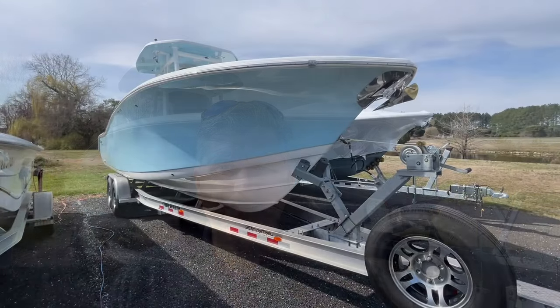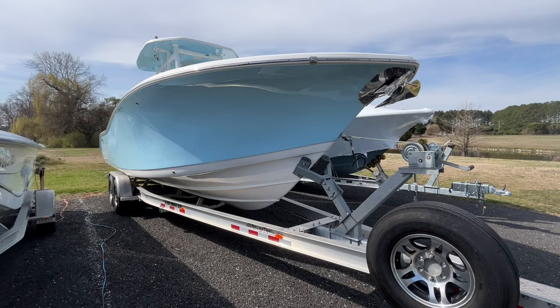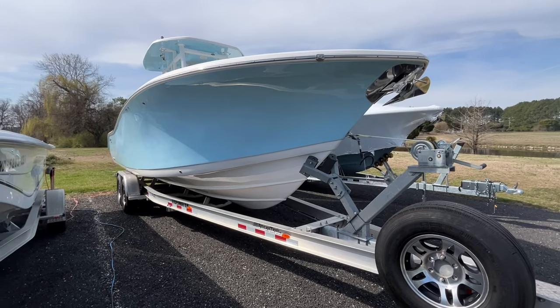Hi, this is Todd Whitman with Not 10 Yacht Sales. Today we're going to take a look at a 2020 Tidewater 280 center console adventure. Let's walk around and take a look. We're here looking at the bow of the Tidewater 280 center console adventure.